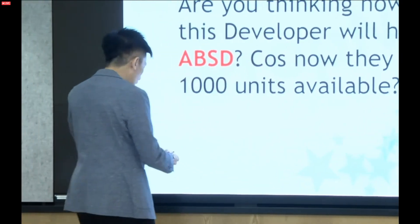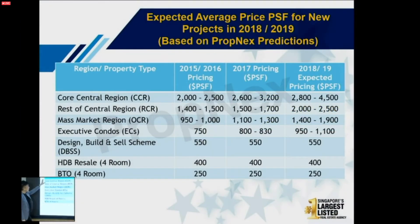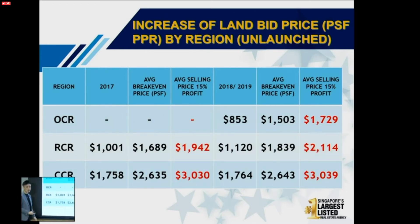How do I know whether this development will have an issue selling? First, let's look at the price. This development is in the OCR — the mass market. Where is their price point? Are they selling at a future price — $1,400, $1,500, $1,600, $1,800, $1,900 per square foot — or not? Today their pricing is between $1,100 to $1,250 per square foot, which is an additional advantage to take note of.